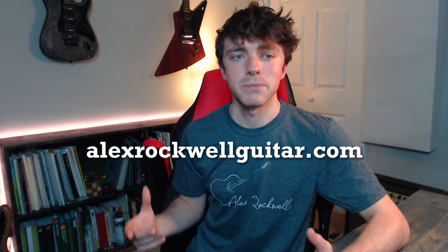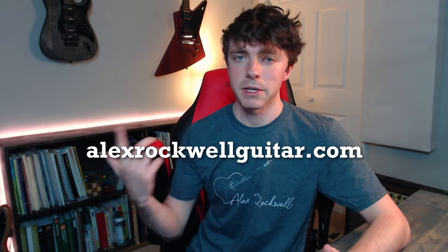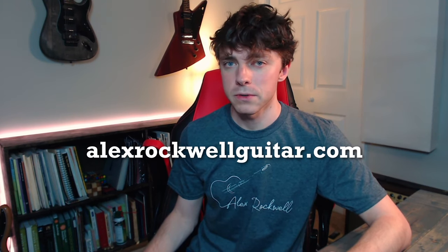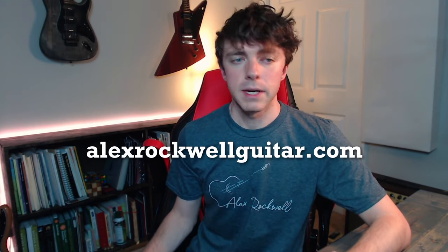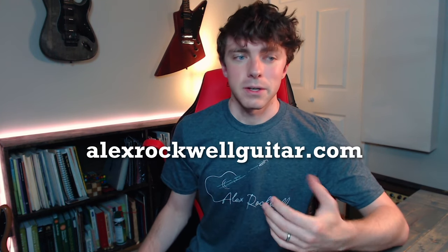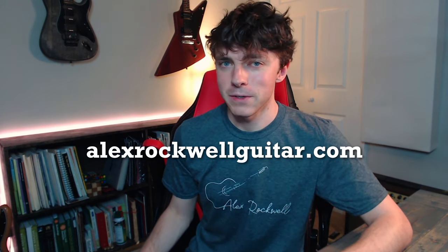I am looking to fill several slots in my private Zoom student roster. I work with people to elevate their music making, be it through studying theory, improvisation, composition, technique, and so on. If you're interested, you can learn more on my website or just message me directly. I also have some of my original exercise books available in my store — purchasing these are a great way to add some intention and organization to your practice and also support the creation of future videos. Thank you for watching as always, and I'll see you in the next one.